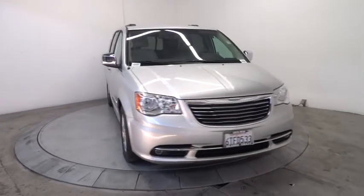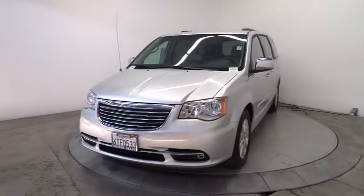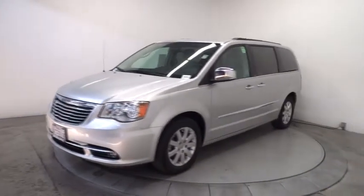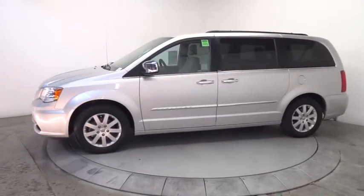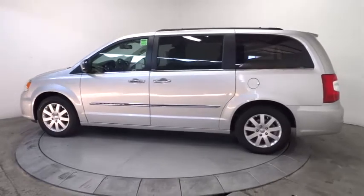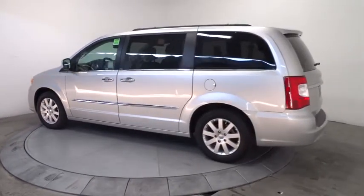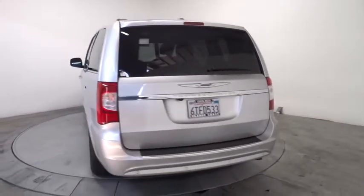2011 Town & Country. The Town & Country's V6 engine provides plenty of power while still providing the fuel efficiency you look for in a vehicle. Tow up to 3,600 pounds when equipped with a towing prep package. Seat 7 comfortably and choose from stow-and-go seating or the innovative swivel-and-go seating, and is priced below $25,000.